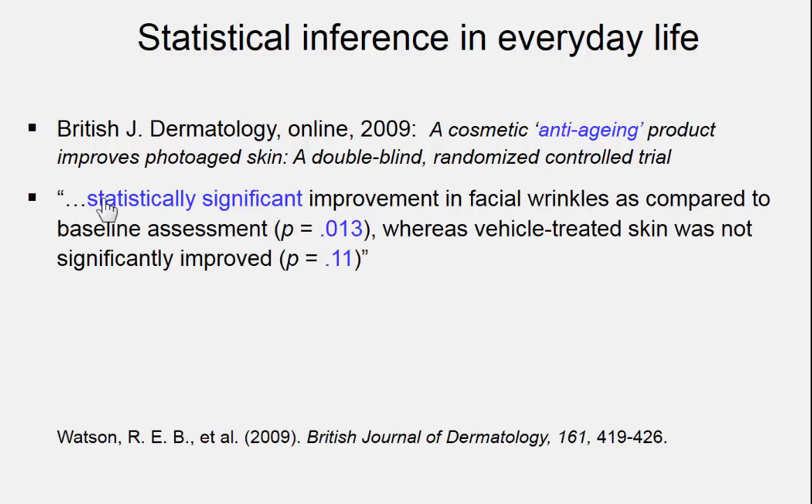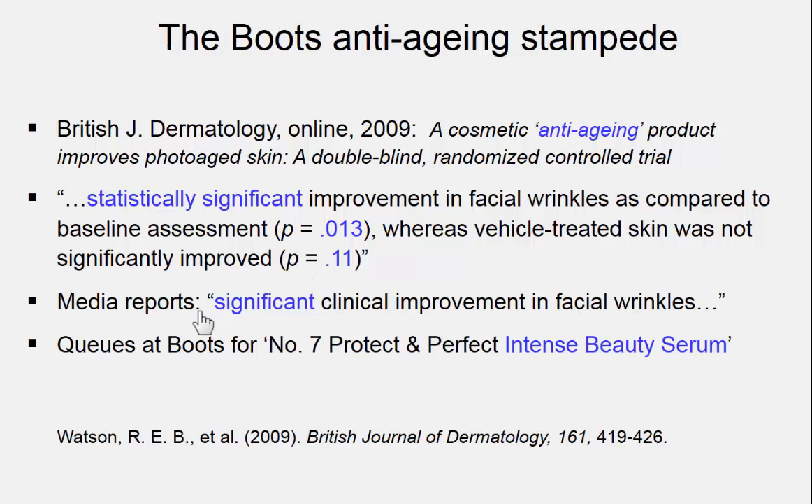This paper reported a statistically significant improvement in facial wrinkles as compared to baseline, p=0.01 — pretty clear evidence something was going on — whereas the placebo cream, the control cream, led to no significant improvement. This paper led to the popular press claiming significant clinical improvement in facial wrinkles, which resulted in large numbers of people storming Boots the Chemist, the drugstores up and down Britain, battering down the doors to buy No.7 Protect and Perfect Intense Beauty Serum to apply to their wrinkled faces.